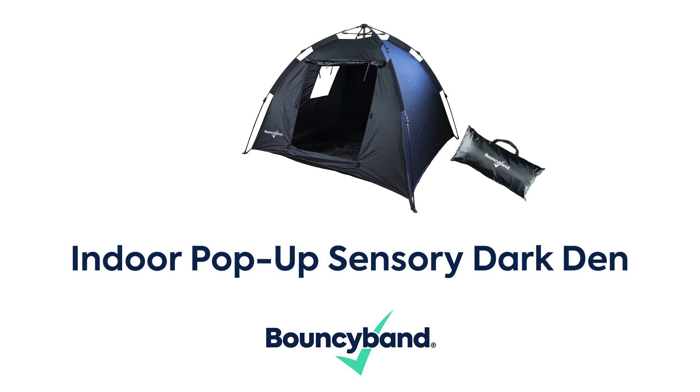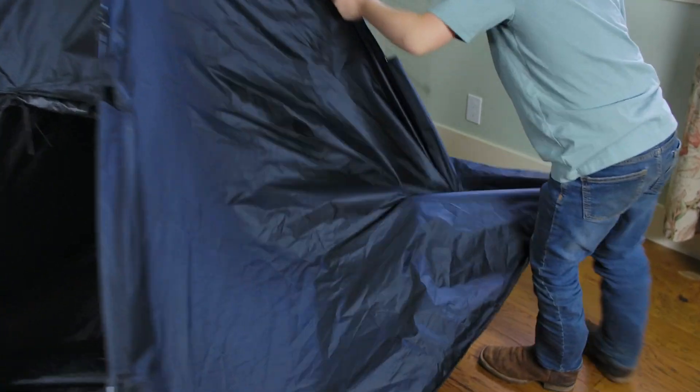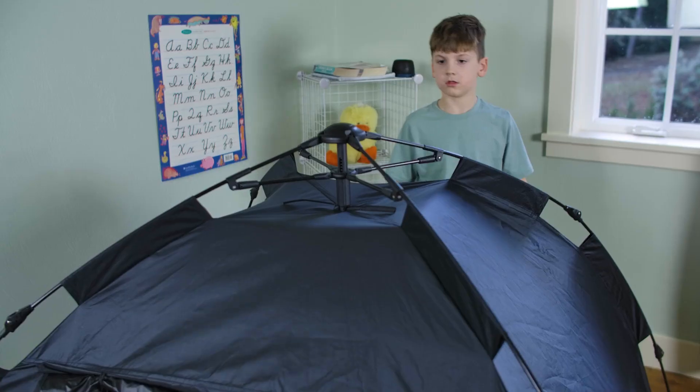Introducing the indoor pop-up sensory dark den by BouncyBand. The den comes in its own carry bag for easy portability and storage. It pops open, providing an easy to assemble, safe, and dark sensory environment in the classroom or at home.